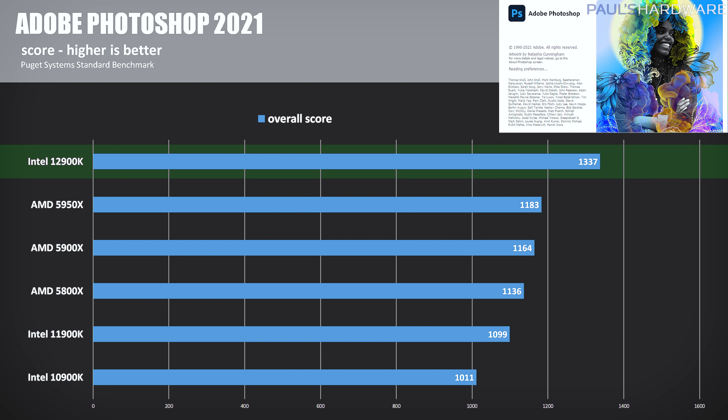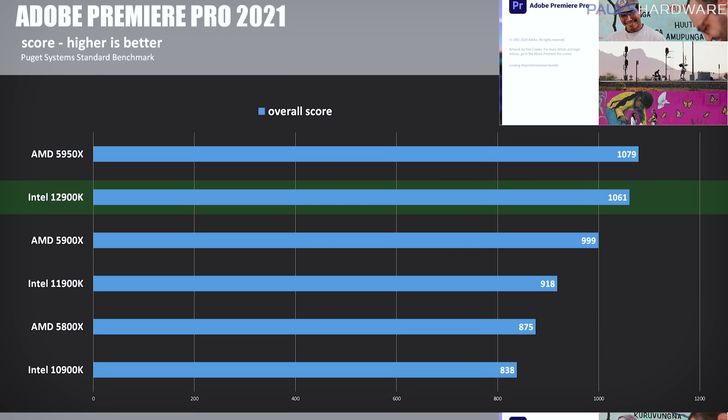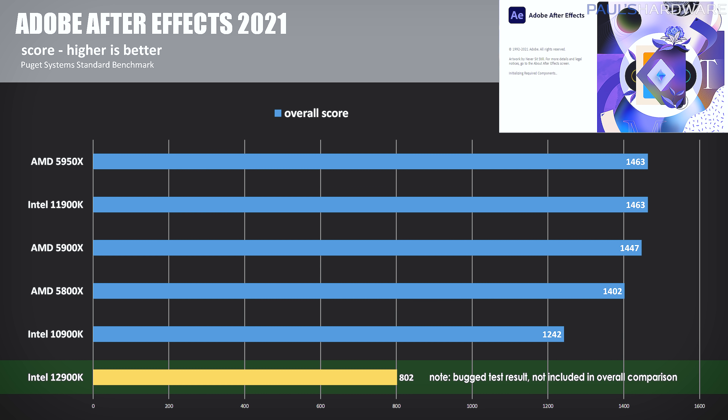Speaking of popular content creation apps, we have the Adobe Suite next, starting with Photoshop, testing the 2021 version with the Puget Systems benchmark extension. The 12900K scored 1,337 points — that's 21.6% faster than the 11900K, and about 15% faster than the 5900X and 5950X. In Adobe Premiere Pro 2021, the 5950X edged out the 12900K, but only by about 1.7%, while the 12900K was still 15.5% faster than the 11900K. For Adobe After Effects, I encountered a repeatable bug with the 12900K that I haven't quite figured out, so I left this test out of the cumulative results and will be coming back to it in the future.